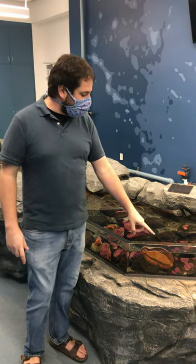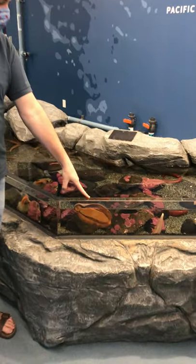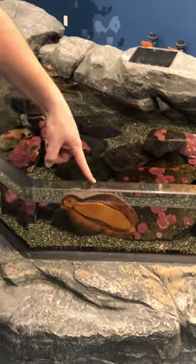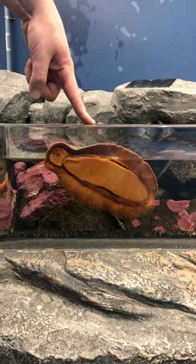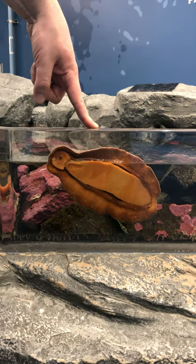The chiton that we are looking at today is this guy here. This is the Gumboot Chiton. The Gumboot Chiton, scientific name, Cryptochiton stelleri.